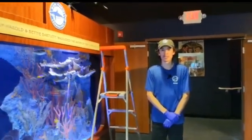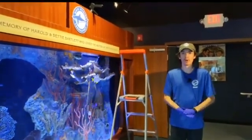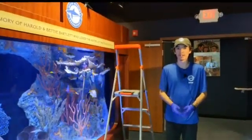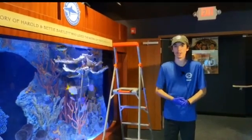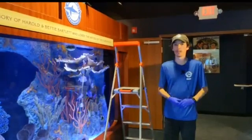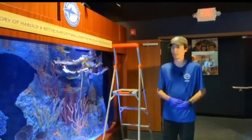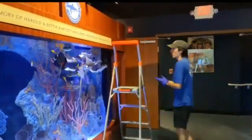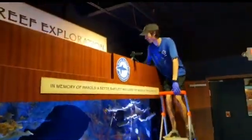Hey everybody, Blake here at the Florida Keys History and Discovery Center. We're going to be talking about our Mote Marine Laboratory aquariums again and doing another species spotlight. Today we're going to be taking a look at our friend the French angelfish. We'll be feeding the tanks like we usually do on Mondays and then diving in and talking a little bit about the species in particular.